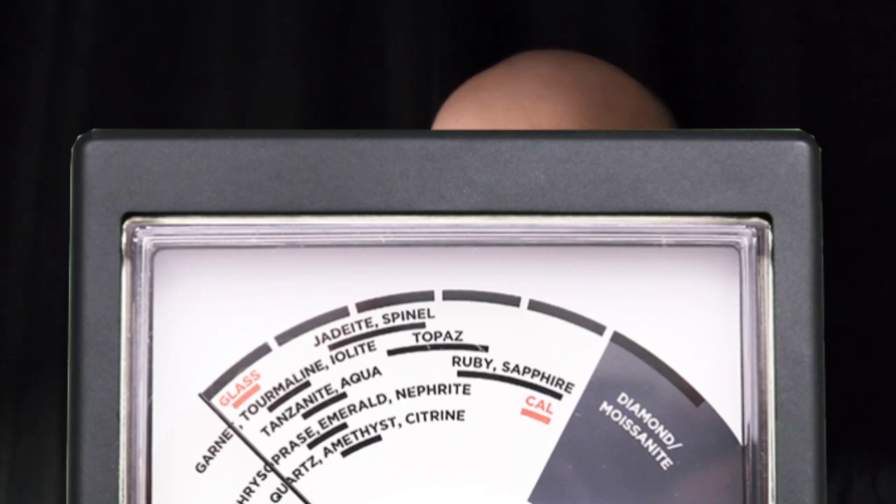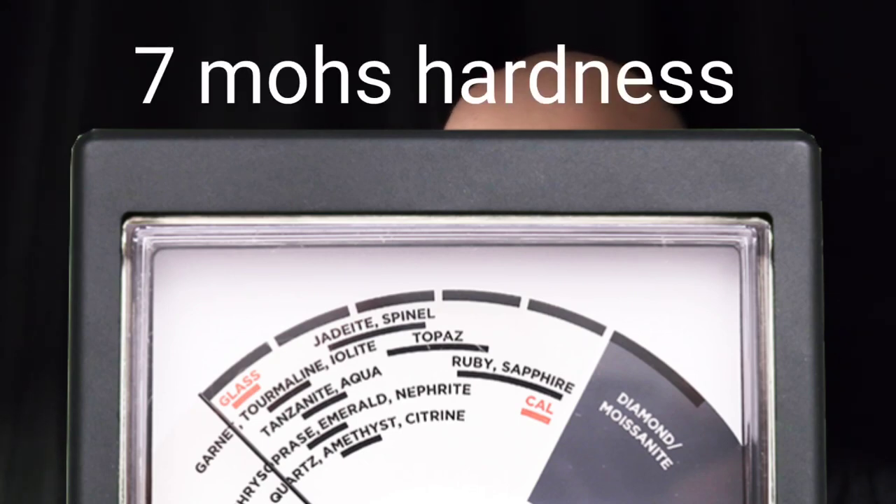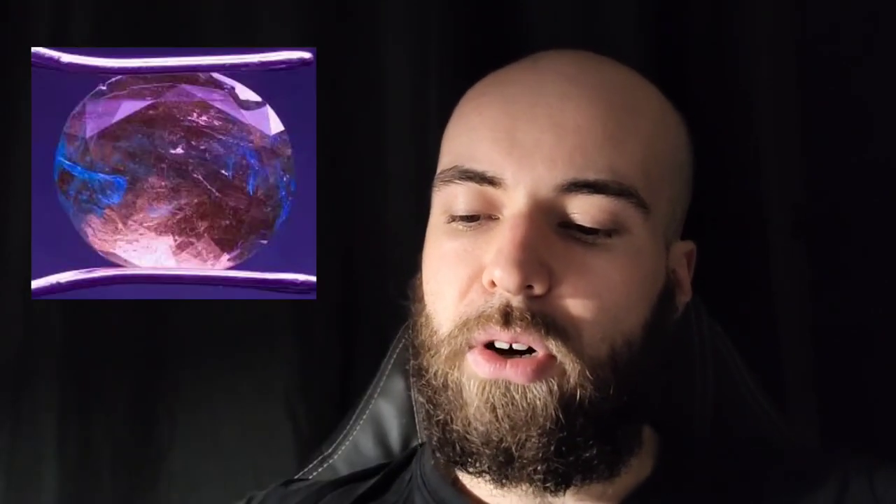Aquamarine is not very conductive and rates a 7 on the Mohs hardness scale. It's commonly treated by heat to change or enhance its color. It can also be oiled.